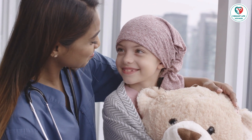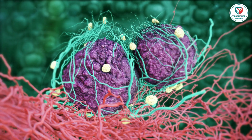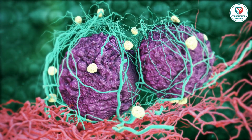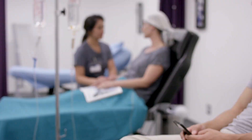3. Grade: Cancer cells' appearance under a microscope determines the grade, ranging from 1 to 3. Cells that appear more normal are less aggressive, while highly abnormal cells are more likely to grow rapidly.